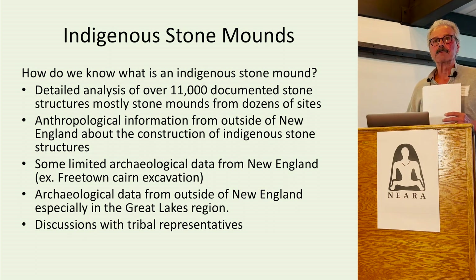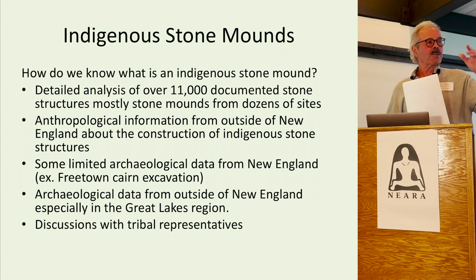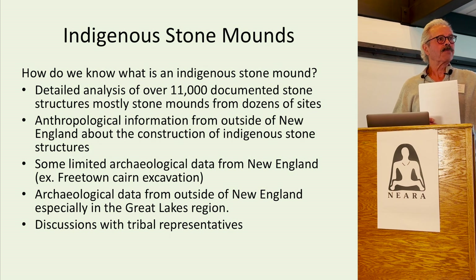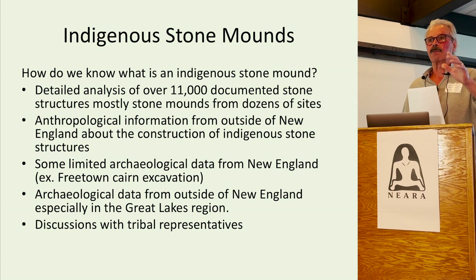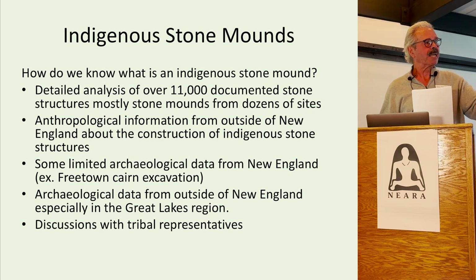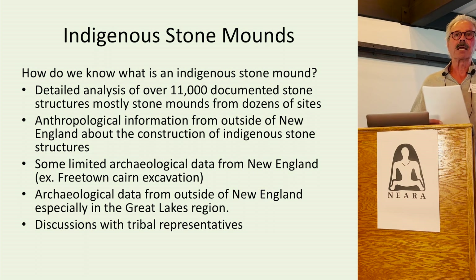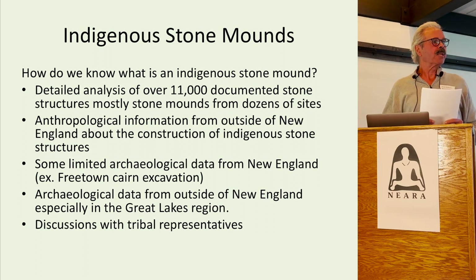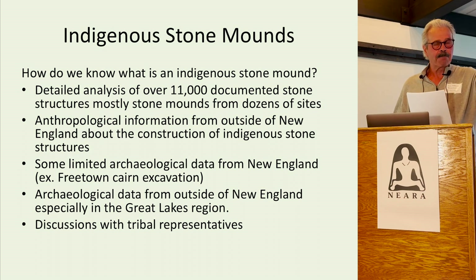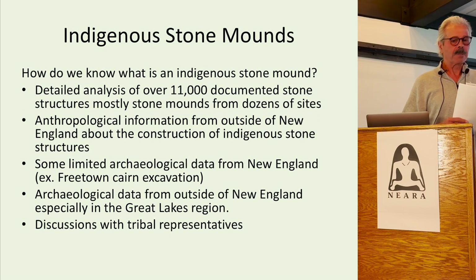This is where I want to talk about stone walls and stone structures. Harvey Buford, Rick Prescott, and myself sat down with the Tribal Preservation Officer of the Narragansett Tribe in 2014. My first question to him was, "John, what is the story with all these stone walls and stone structures that we find here in Rhode Island?" And he said, quote, "Steve, my people have worked with and in stone for thousands of years." That's tribal oral history.